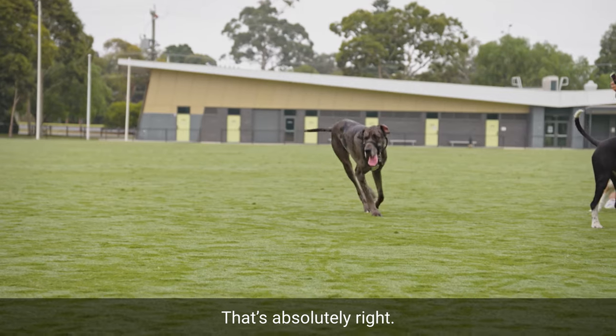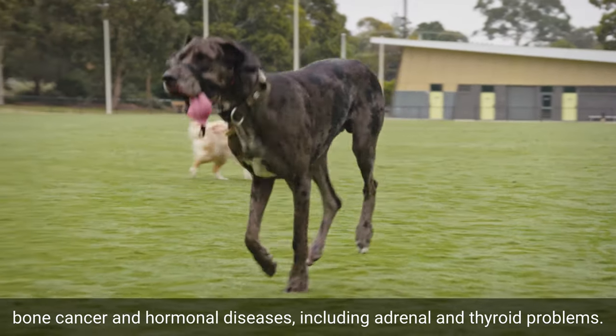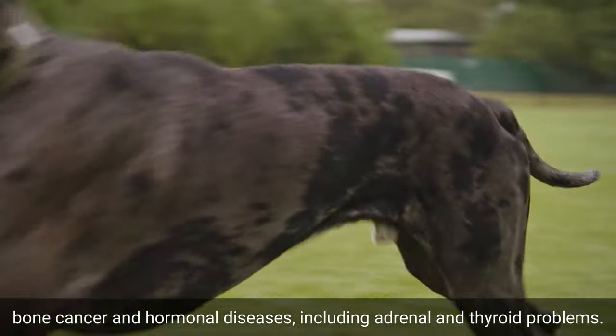They can also suffer from cardiomyopathy, a heart disease, bone cancer, and hormonal diseases including adrenal and thyroid problems.